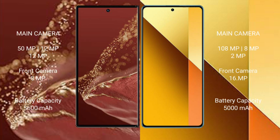The Huawei Mate XT Ultimate features a rear triple camera setup: 50MP plus 12MP plus 12MP, and a front camera of 8MP. The Redmi Note 13 also has a rear triple camera setup: 108MP plus 8MP plus 2MP, with a 16MP front camera.